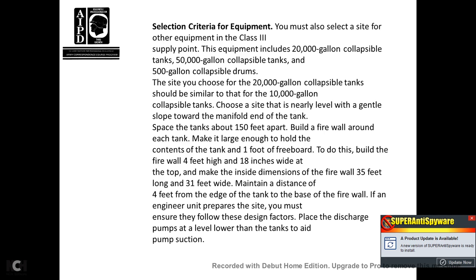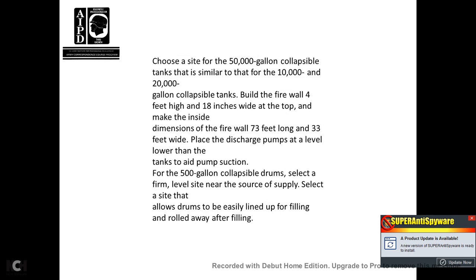To build the firewall, make it 4 feet high and 18 inches wide at the top, with inside dimensions of 35 feet long by 31 feet wide. Maintain a distance of 4 feet from the edge of the tank to the base of the firewall. If an engineer unit prepares the site, you must ensure they follow the design factors. Place the discharge pumps at a lower level than the tanks to aid pump suction. For 50,000-gallon collapsible tanks, build a firewall 4 feet high and 18 inches wide at the top with inside dimensions of 53 feet long by 33 feet wide. For 500-gallon collapsible drums, select a firm, level site near the source of supply that allows drums to be easily lined up for filling and rolled away after filling.